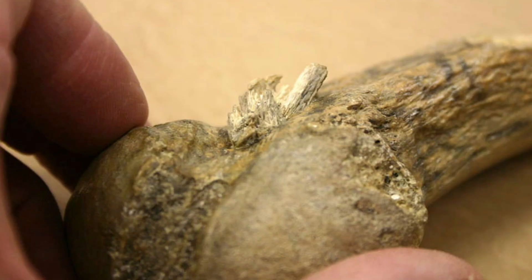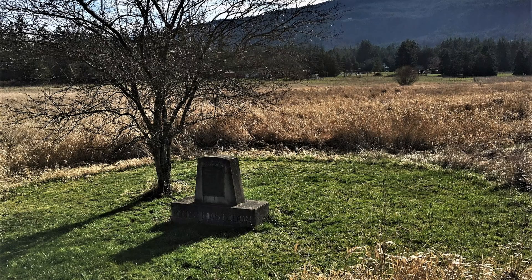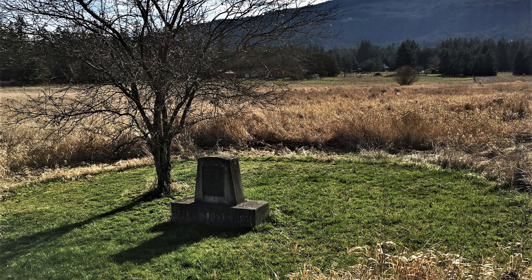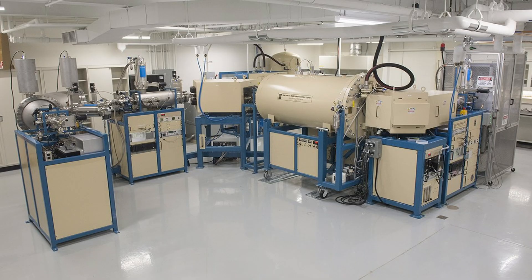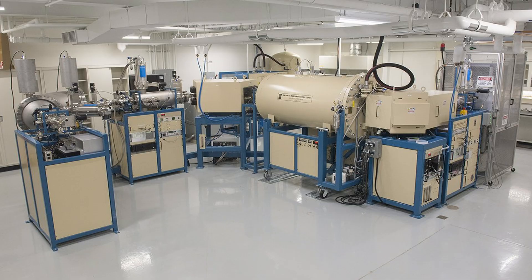The mastodon survived weeks, even months, before dying. As a result, the bone healed around the embedded tip, preserving a 13,900-year-old story of impact and survival. Later, when the body was butchered, that rib was moved upslope, explaining why it was found apart from the rest. Radiocarbon dating of purified collagen placed the hunt between 13,790 and 13,995 years ago — almost nine centuries before Clovis.